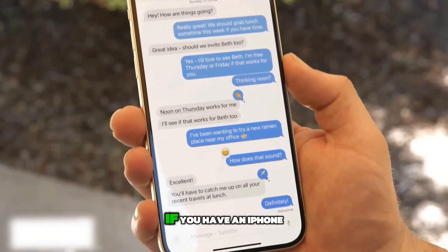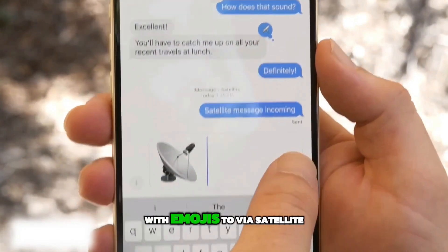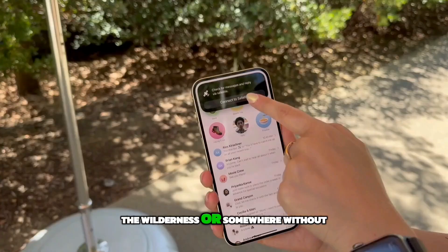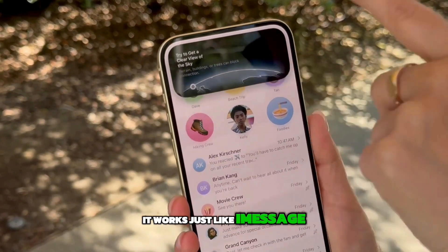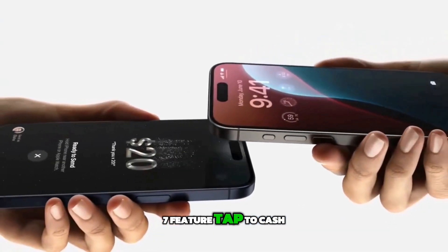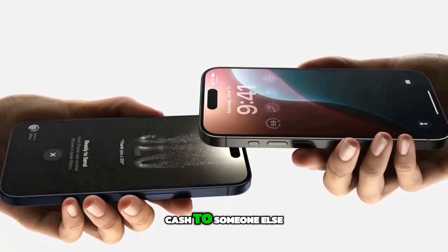Sixth feature: messaging via satellite. Remember the Emergency SOS via Satellite feature? With iOS 18, it's not just for emergencies anymore. If you have an iPhone 14 or newer, you can send texts — yes, with emojis too — via satellite. So if you're out in the wilderness or somewhere without a signal, you can still make contact with anyone you want. It works just like iMessage, but keep in mind it's text only — no voice notes or video calls.